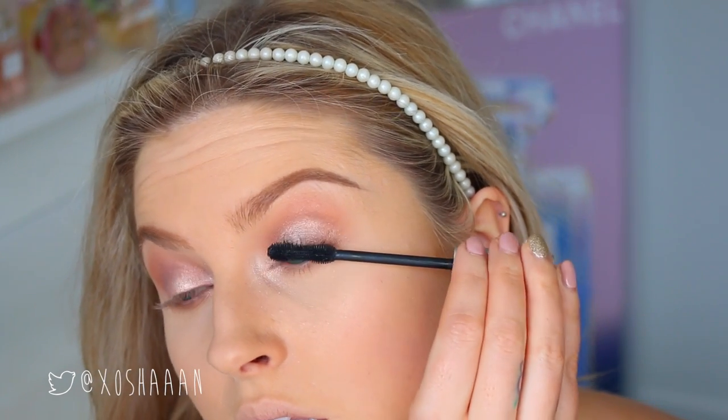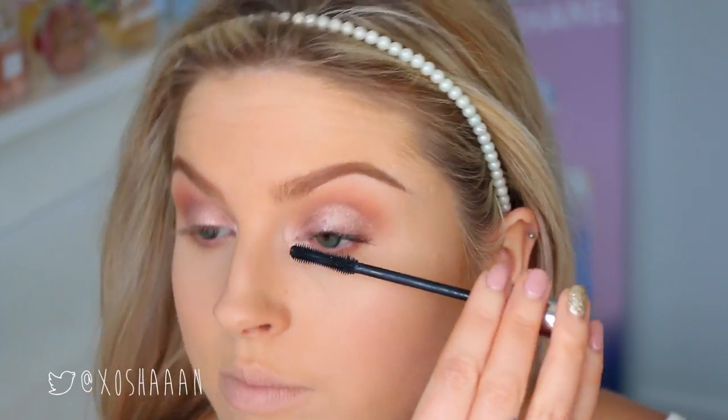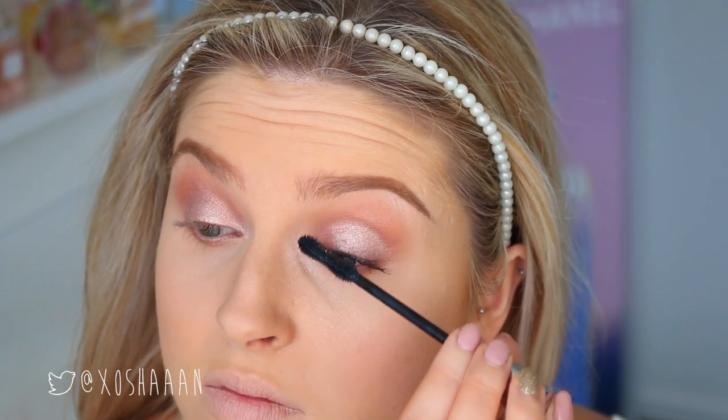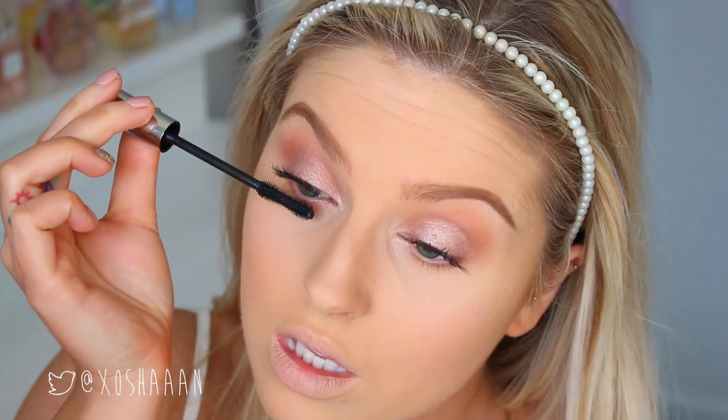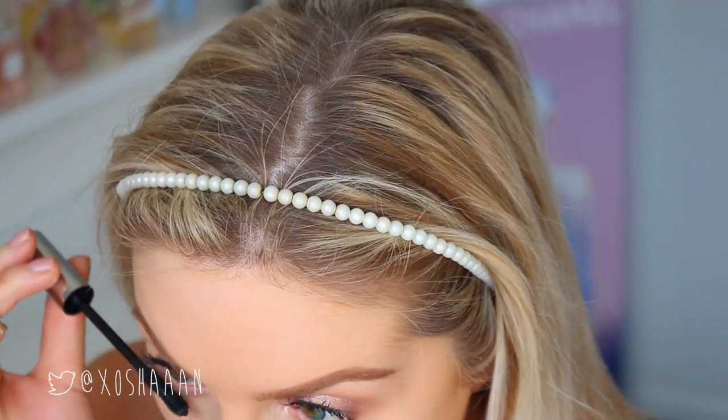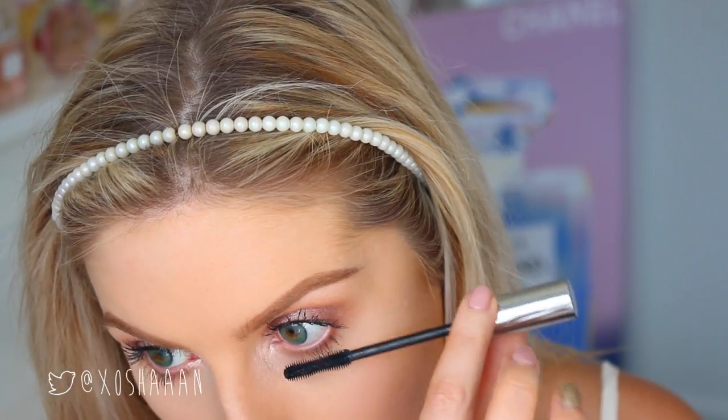I was just wondering — if I ever got Botox, would I still be able to do my mascara face? I just have the weirdest mascara face on the planet. Everyone else always looks so glamorous when they do their mascara on YouTube, but not me!